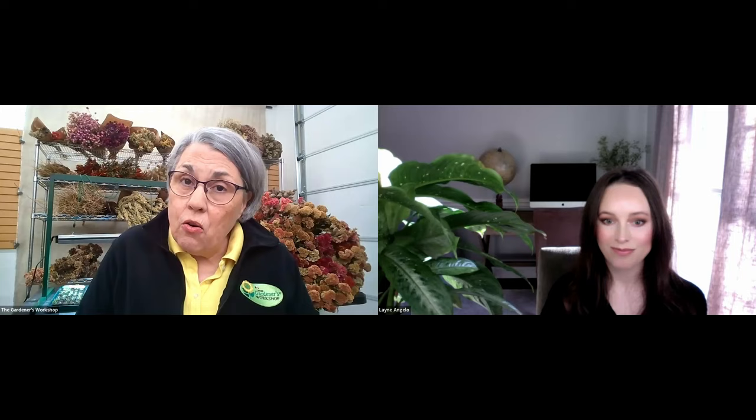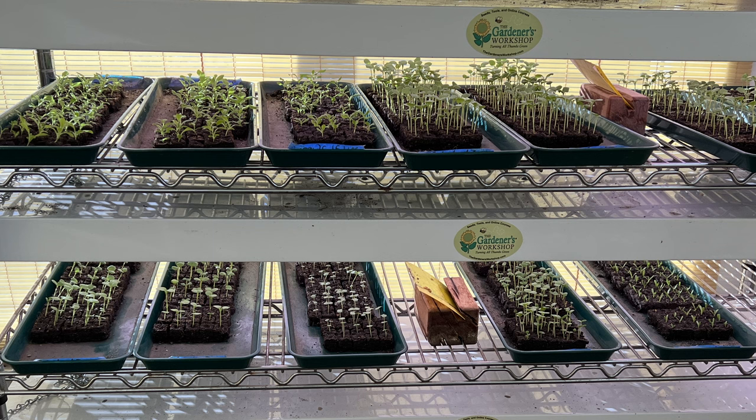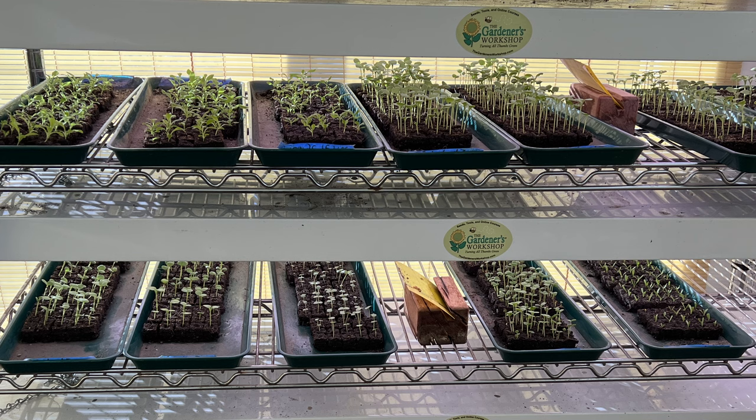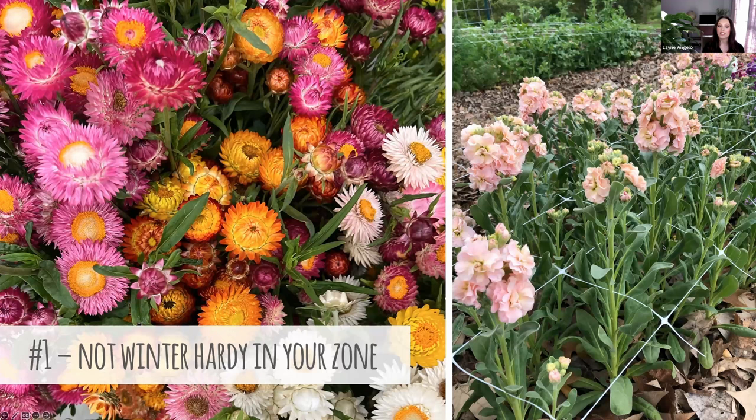You can jump over to our YouTube channel and watch the PowerPoint program that Lane has put together. I use very early spring plantings as my backup plan in the event that any of these things happen — I always have that insurance policy in my back pocket of planting more. All right, let's get started.